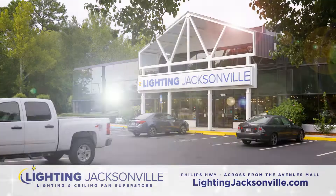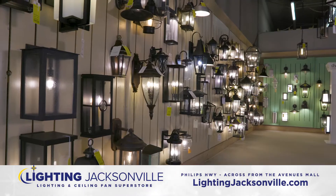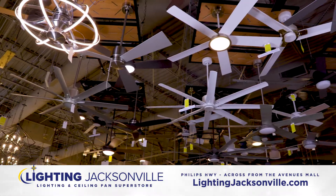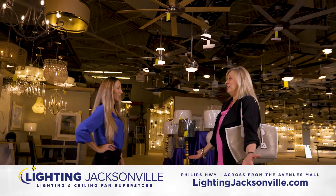It's an amazing place. The Lighting Jacksonville Superstore has everything you need to create the indoor or outdoor space of your dreams. Choose from hundreds of lighting fixtures, ceiling fans, and home decor items in a stunning 16,000-square-foot showroom.